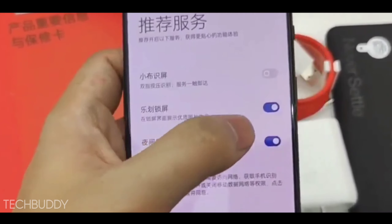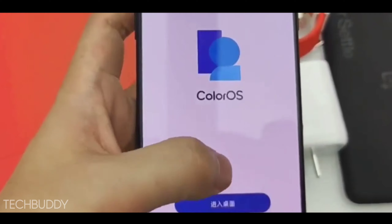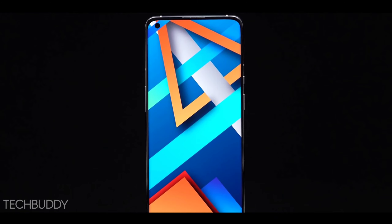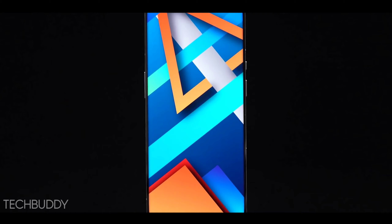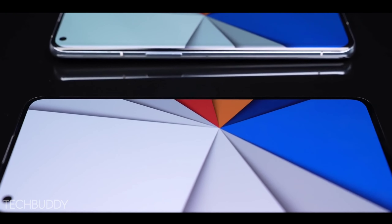Realme is offering a new display here: 120Hz high refresh rate display with 480Hz sampling rate and a Super AMOLED panel. You can also see HDR10+ in this phone. The display is 6.7 inches with Full HD+ resolution, an in-display fingerprint scanner, and a single punch-hole in the top left corner.